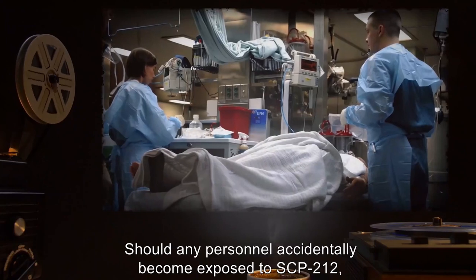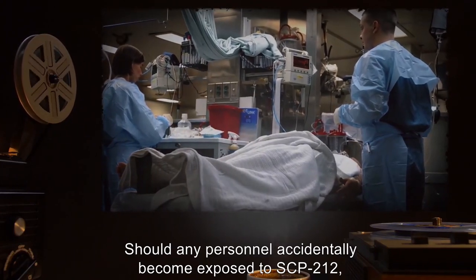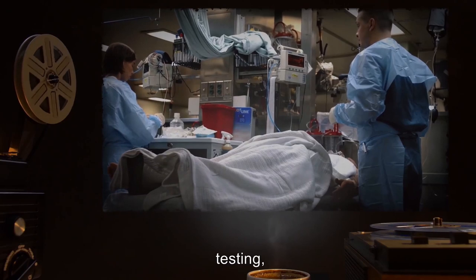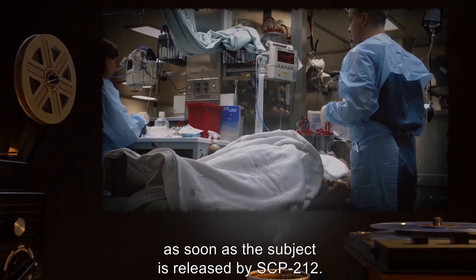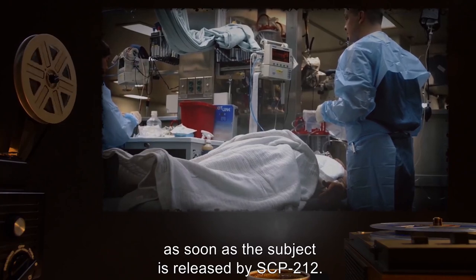Should any personnel accidentally become exposed to SCP-212, full quarantine, testing, and judicial review will be initiated as soon as the subject is released by SCP-212.